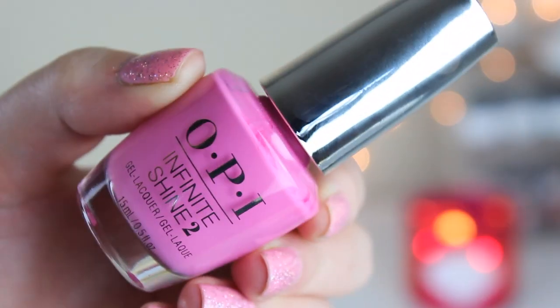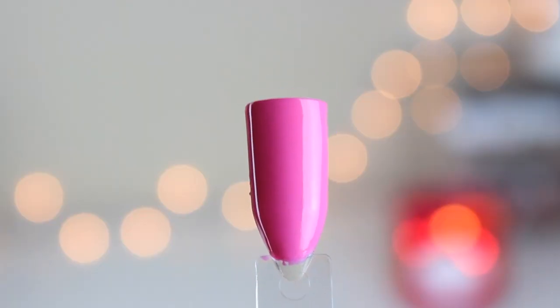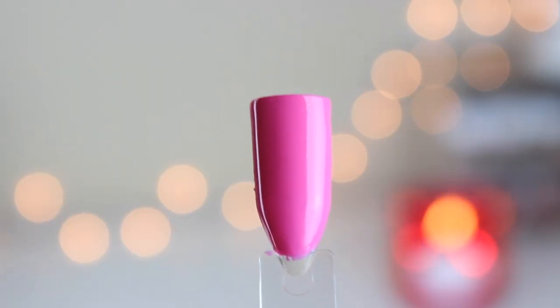Next up is a little bit of a darker pink. This one is called Two Timing the Zones, which reminds me of Short Story in that it's a darker bright pink. Short Story is one of my favorites of all time, which is why I didn't pick this one up in regular polish. But it swatched really, really beautifully. It'll be super pretty for the summer, and if you're into pink, you'll love this.